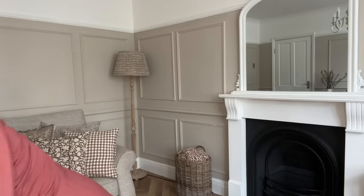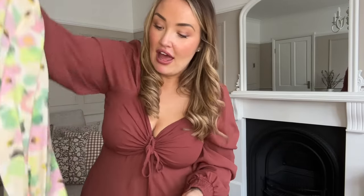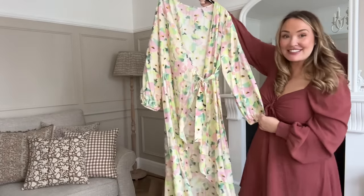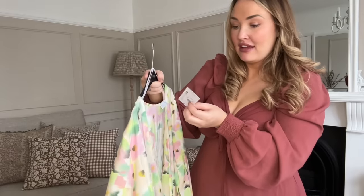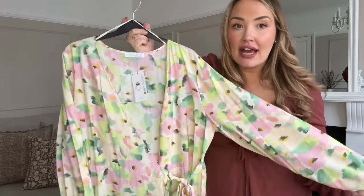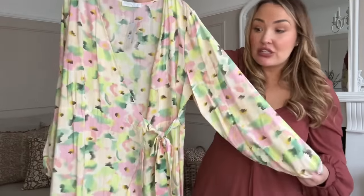I'm so excited to share this dress - it is now spring. Just look at this maxi! This cost me £22. This is a wedding guest, baby shower, any event or occasion for the summer and spring. No one's going to notice it's Primark because it's absolutely beautiful - you can style it up with different accessories.